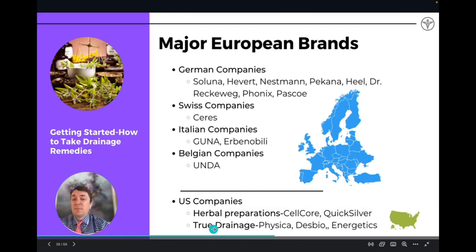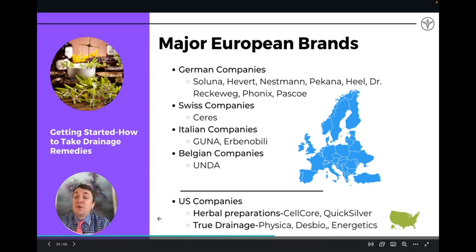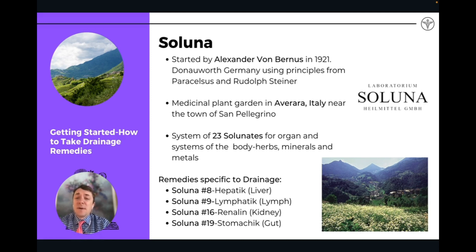Some US companies that are really just herbal preparations — not actually energetic drainage remedies — would be Salcor and Quicksilver. These are making remedies that are more herbal preparations than actual drainage remedies, even though they're calling them drainage remedies. True drainage remedy companies include Physica, Desbio, and Energetix — companies that look like they're there. I've used Desbio some in my practice, and they're producing remedies that are targeting these organs and are energetic.